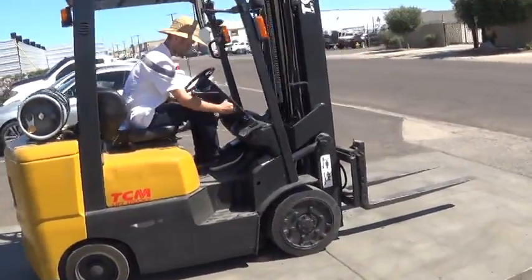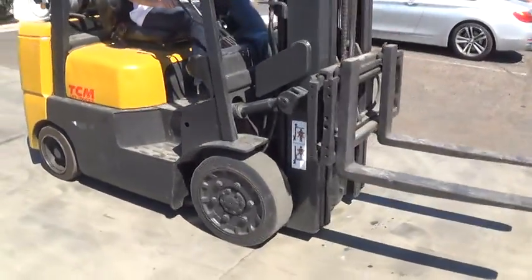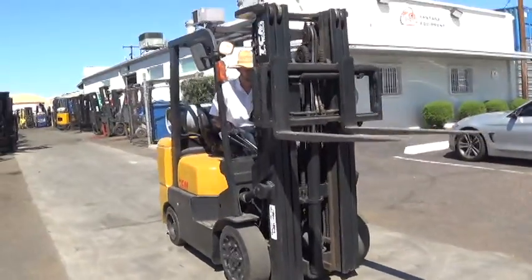It's got an automatic transmission. Cushion tires, good for use on solid surfaces, indoors and outdoors. Propane fuel.